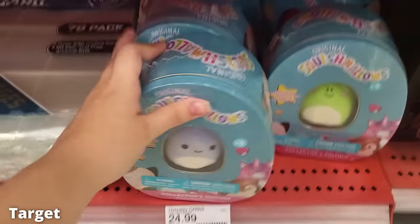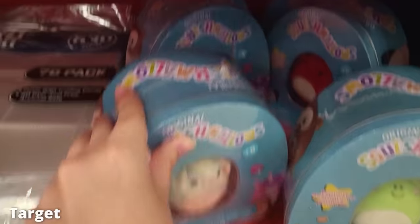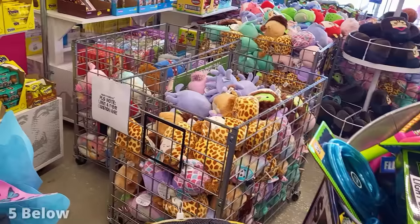At the same Target they had these tins. I kind of regret not getting Wendy because I don't think I have her, but they were so expensive — I think $25 or $26 — and I just can't justify that.